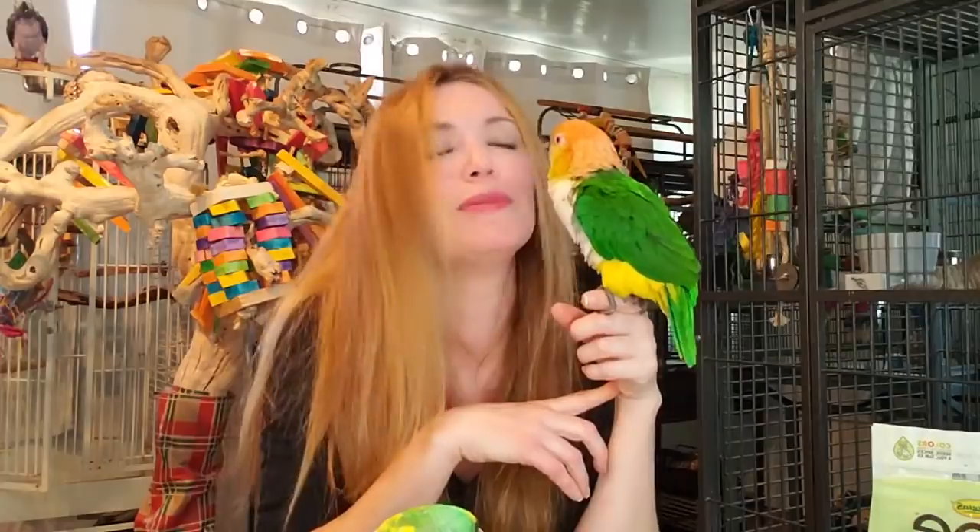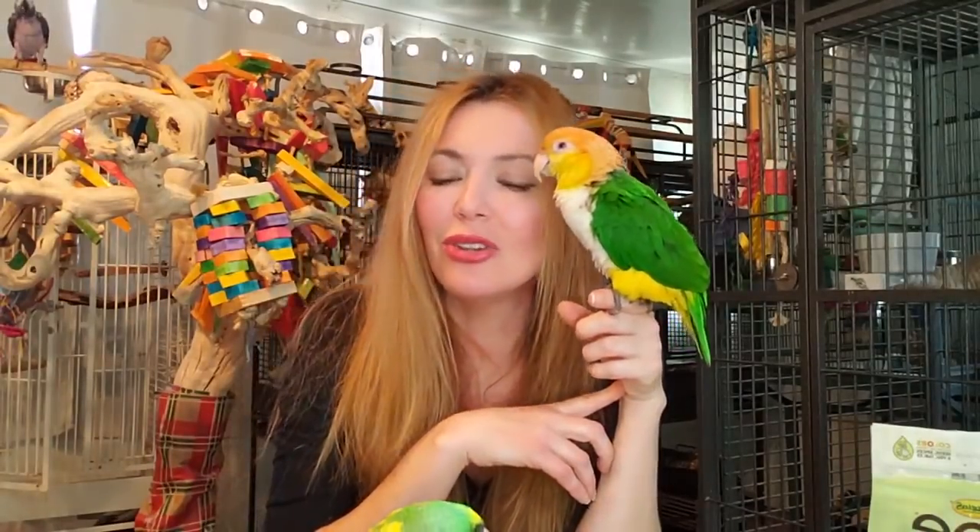These birds are wild animals and at the end of the day, they do not belong in captivity. So we have to use patience with them, and the ones that are here, we've got to spoil them rotten and make them as happy as they can be. So you guys, with that - adopt, don't shop, right? We'll see you later.